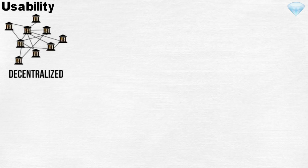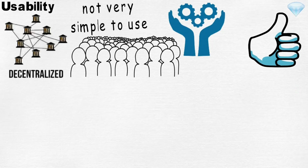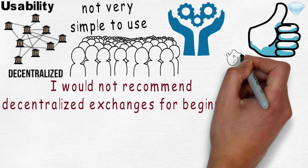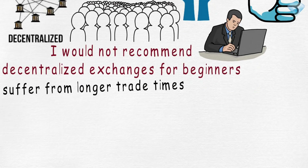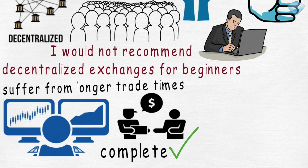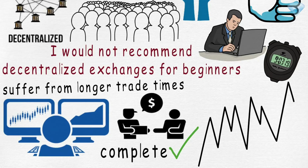Usability. Decentralized exchanges are relatively new to the cryptocurrency space and not very simple to use. As adoption increases and technology improves, they will become more user-friendly. But as of right now, I would not recommend decentralized exchanges for beginners. Decentralized exchanges also suffer from longer trade times. Traders have to wait for cryptocurrency transactions to complete before a trade can be finalized. Therefore, traders that require fast trade times to capitalize on market movement will find it difficult to do so on a decentralized exchange.